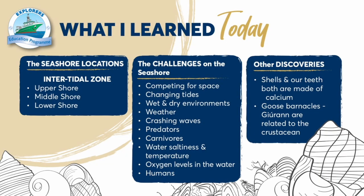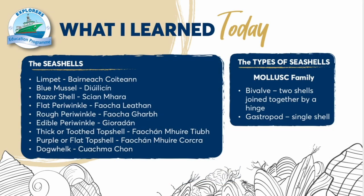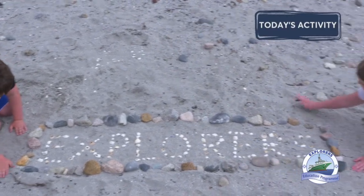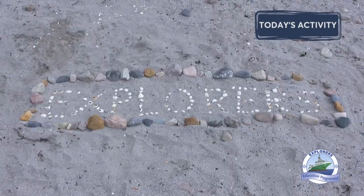So now we're going to look back on what we learned. Today's activity could be drawing your seashells. If you're on the shore, you can make a picture with your shells. Or if you're back in the classroom or at home, why not make a lovely collage to remember your visit to the shore?